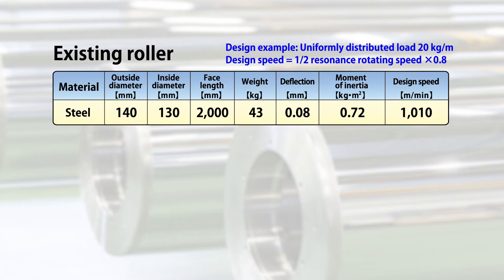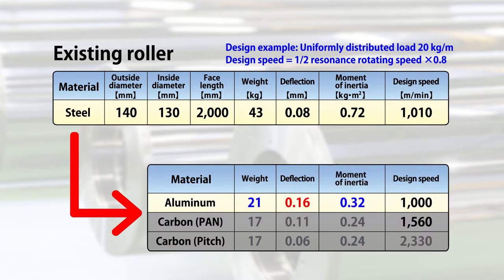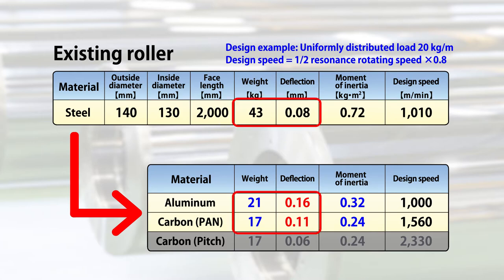This is too heavy, and if we use aluminum, the weight will be halved to 21 kilograms, but the deflection will double. If we use pan-based carbon fiber, the roller will have less weight and lower deflection than the one made of aluminum, but have larger deflection than the one made of steel.